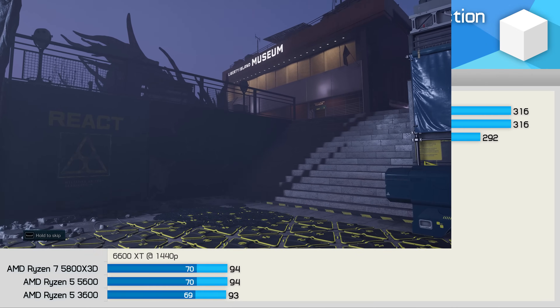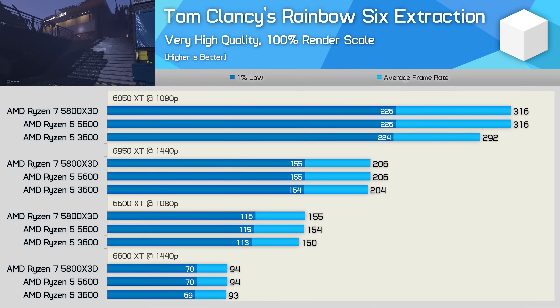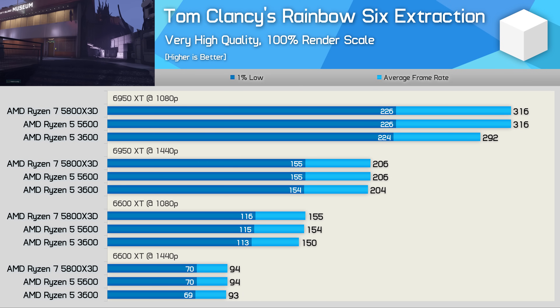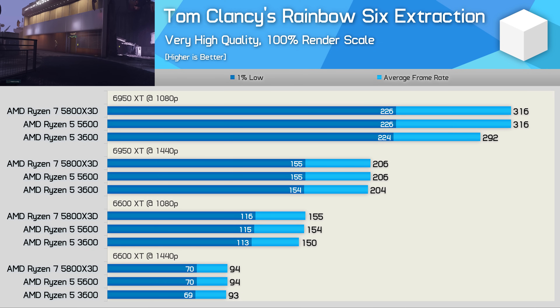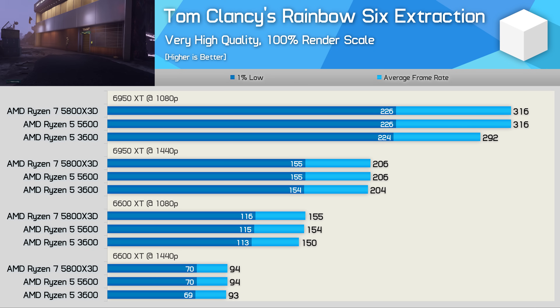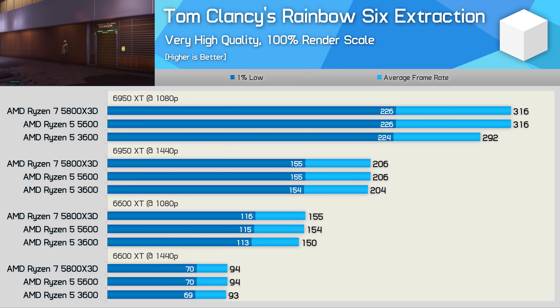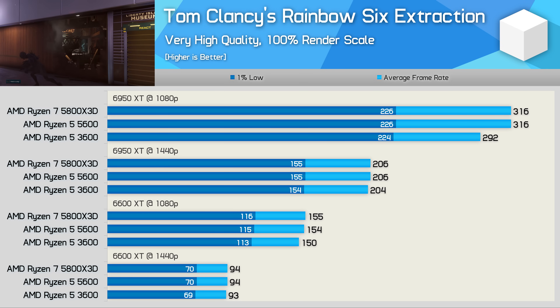Rainbow Six Extraction can be played at hundreds of frames per second even with the Ryzen 5 3600, so the 5800X3D has little to offer here. We're almost always going to be GPU limited and those limits are found at extremely high frame rates, so any of these CPUs should work well in this title.